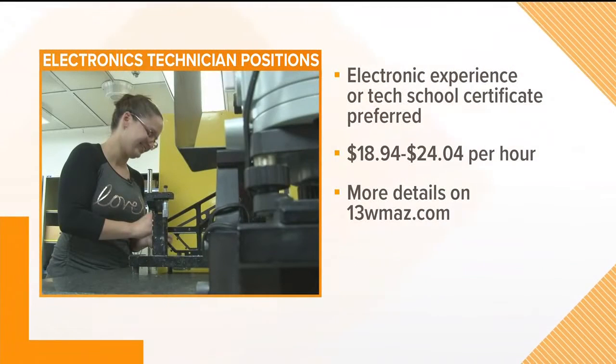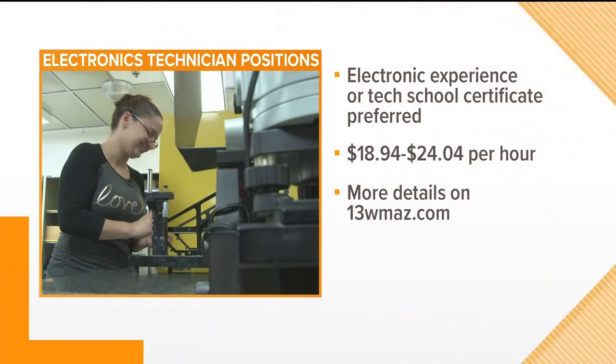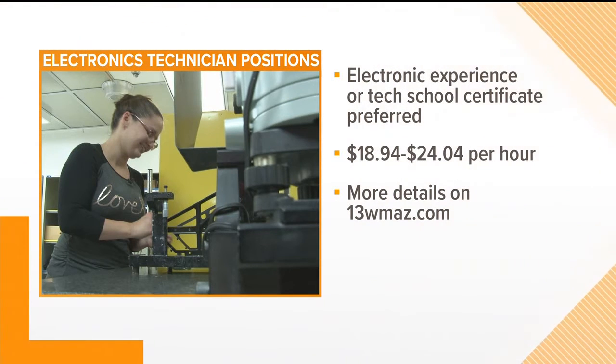Here are the qualifications for this job. An electronics foundation really helps, but a specific college degree is not required. Your experience level in electronics will help determine your pay. According to the federal hiring site USA Jobs, electronics technicians earn anywhere from $18.94 an hour to $22.04 an hour.